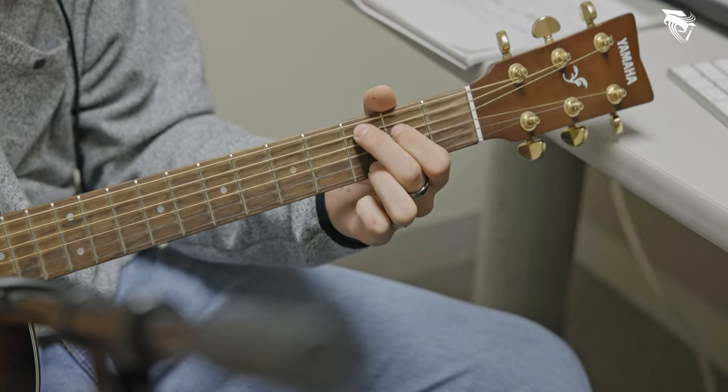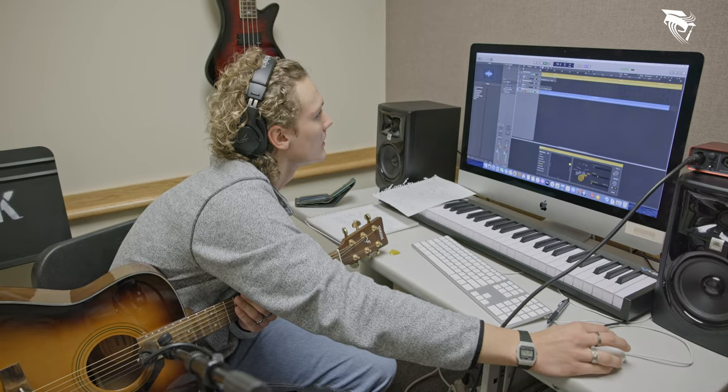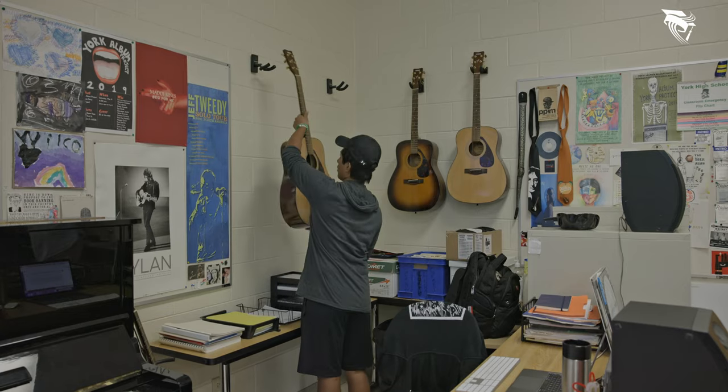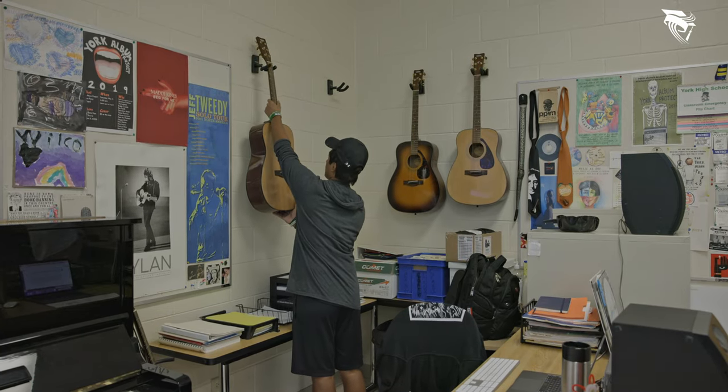We are so incredibly privileged here at York, especially not just with Mr. Gamco but also with the equipment that we have. We have like 10 or 12 practice rooms, each of them have their own iMac all with Logic Pro on them. Same thing in his room — I think there's like 25 or 30 in there — and just so many instruments. They do such a good job of providing us with the tools that we need to make the music that we want.